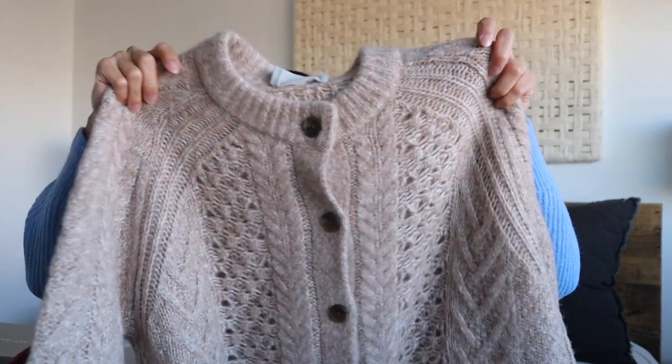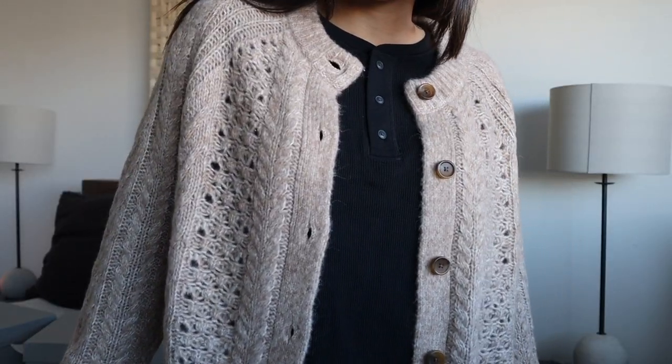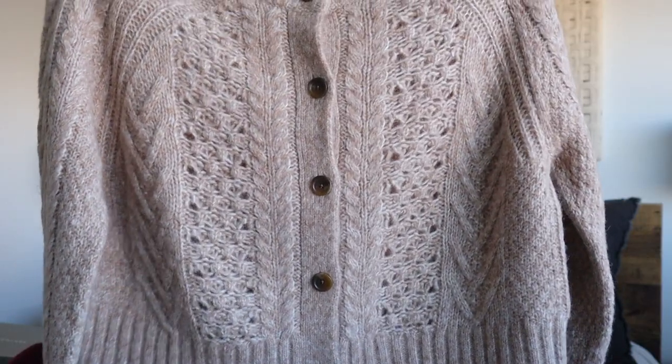Lastly, I got this little cardigan — I thought it would be a great gift for my mom. It's more of your traditional style button-up cardigan but it has a lot of knit detailing on it. I thought it was really cute, and again I love the buttons that Everlane uses on their stuff — they're so beautiful.